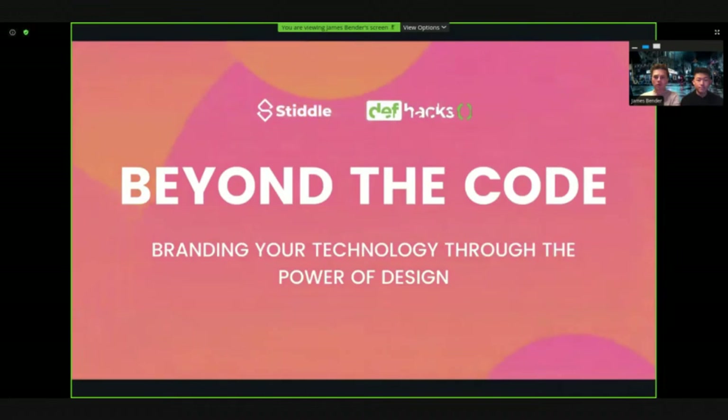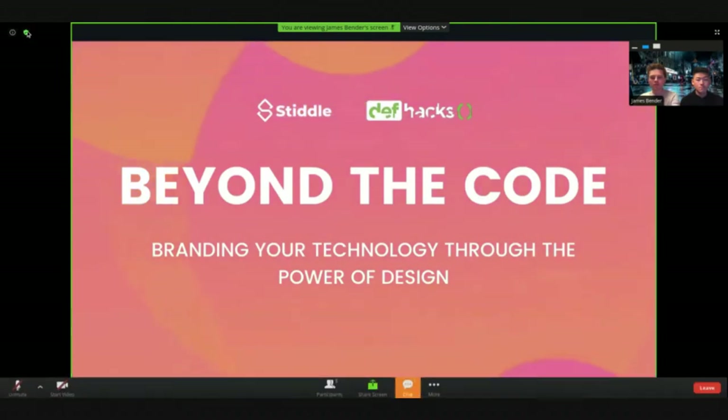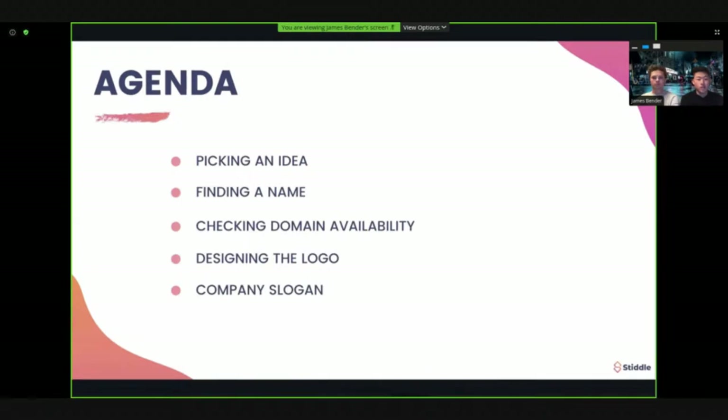We're going to be hosting our workshop on branding your technology through the power of design — specifically tech-based branding. Our agenda: first we'll be picking an idea, which we've already done to save time. Then we'll be finding a name for this specific idea, checking domain availability, doing some logo designs, coming up with a company slogan, and then finally going into consumer psychology to deep dive into the little twists we can implement to make our brand persona better.